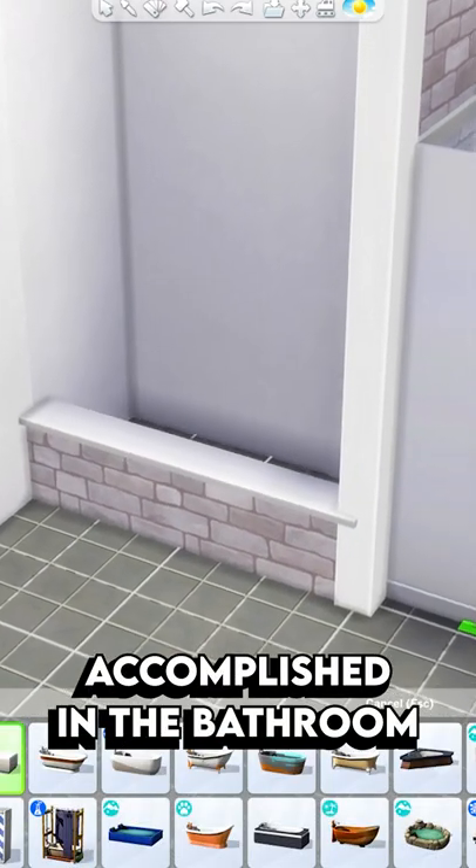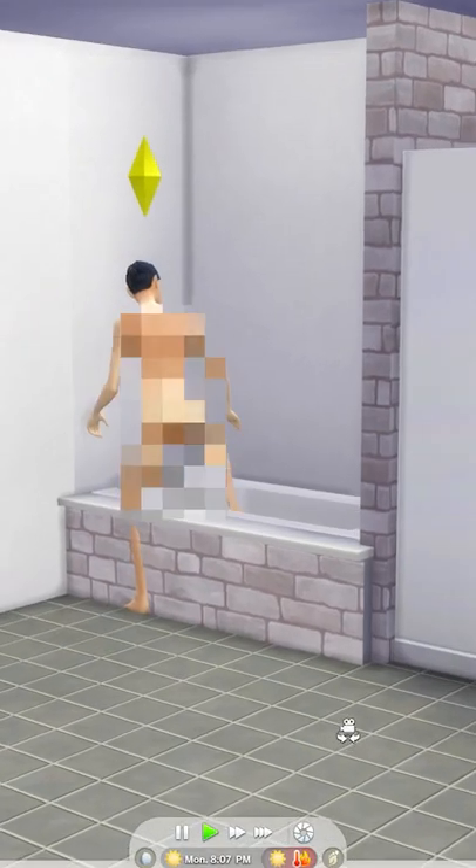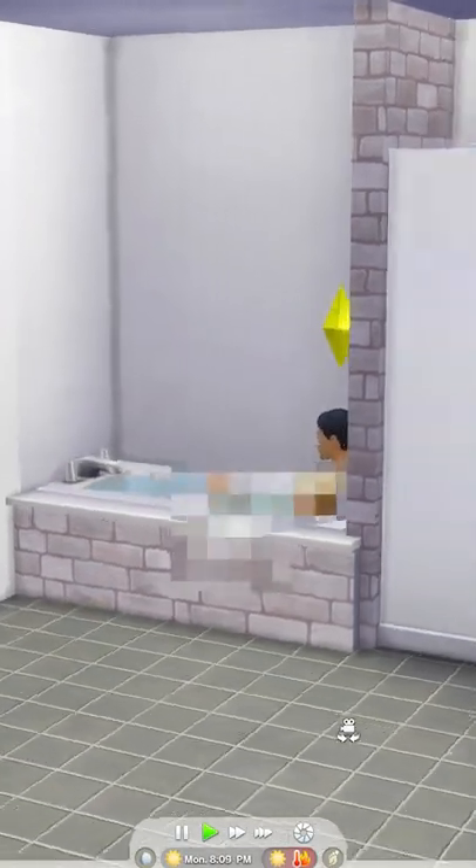And the same thing can also be accomplished in the bathroom by building a half wall like this, and then placing a bath behind it. And this way you've created a new design, but your sim will still be able to use it.